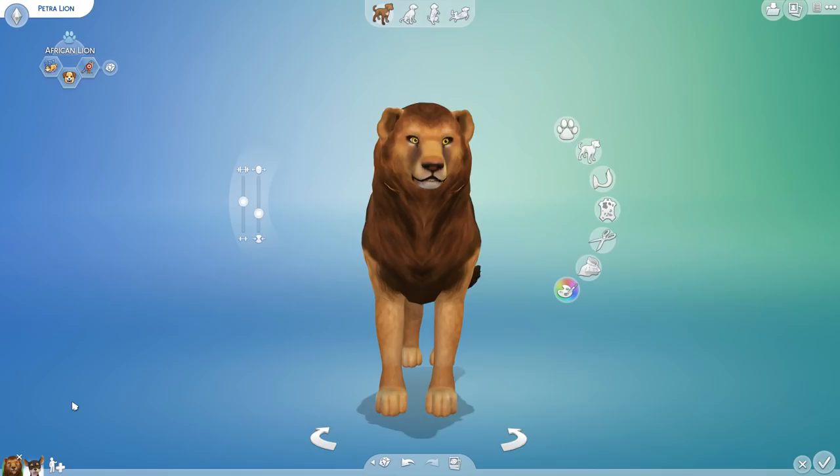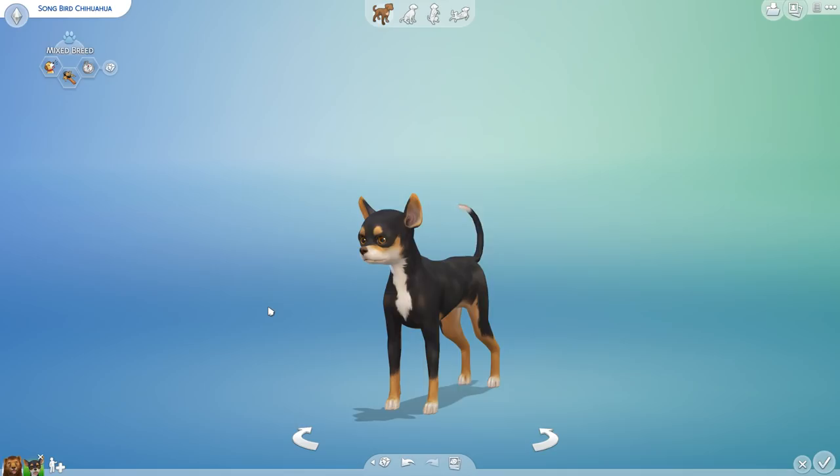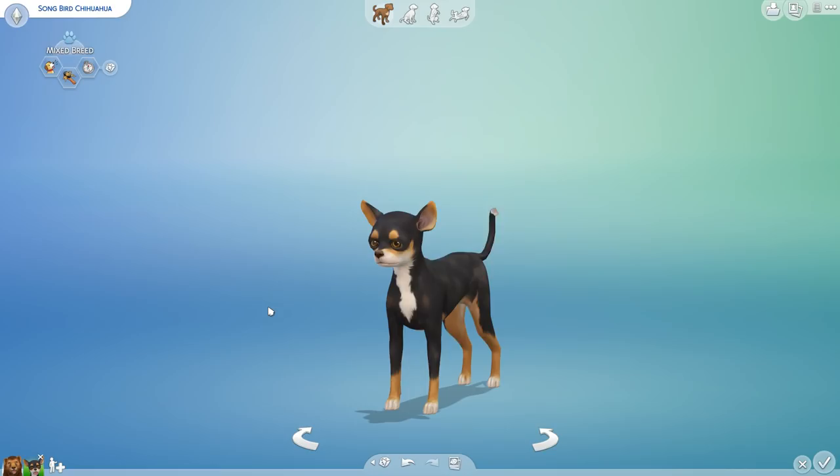May I introduce the crossbreed that we will be breeding our lion with today? A chihuahua! A tiny little itty bitty chihuahua who is just so freaking cute and named Songbird, which is the name that randomized from our random name generator. And remember guys, if you too would like to end up becoming one of our animals in these challenges, all you need to do is leave a comment down below. Also keep those ideas coming!